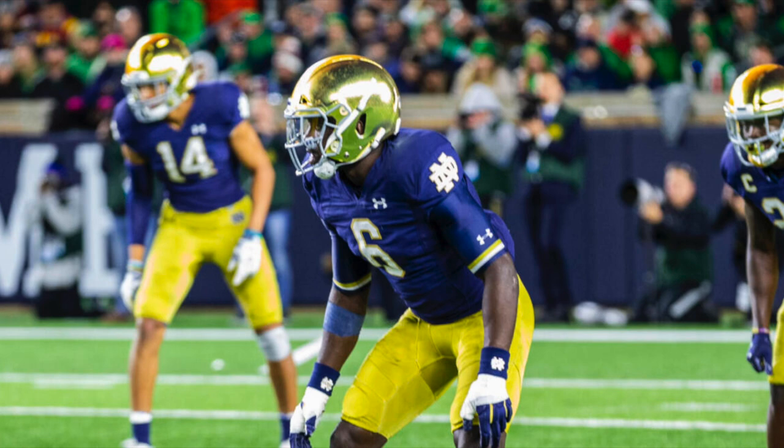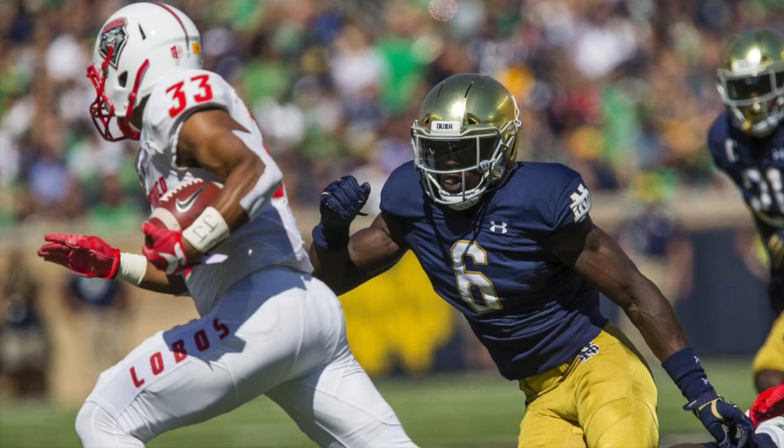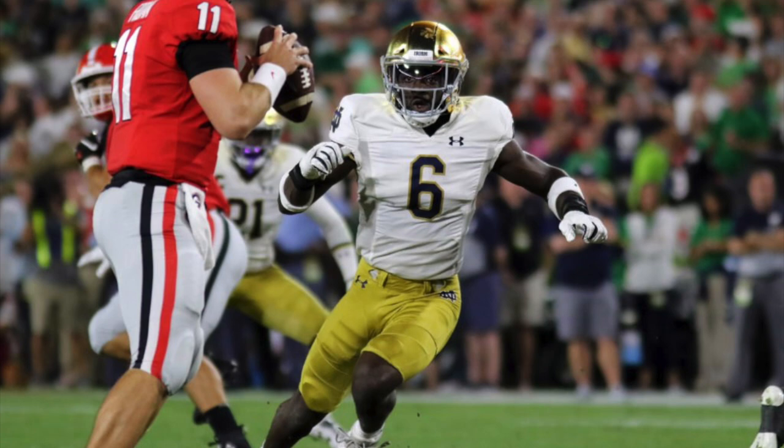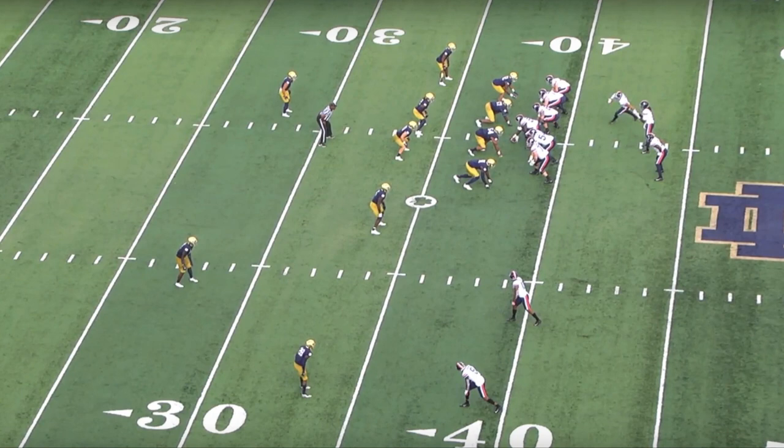Welcome everybody to the film room. I'm Brian Johannes and on this episode we're going to take a look at Notre Dame linebacker-safety Jeremiah Owusu-Koramoah. This is not a highlight tape — this is where I take clips to showcase what these prospects are, their traits, and how I see them translating in the NFL, maybe who they compare to and where they could end up going. Let's get into the tape and look at why Jeremiah Owusu-Koramoah is one of the top prospects for the 2021 NFL Draft.